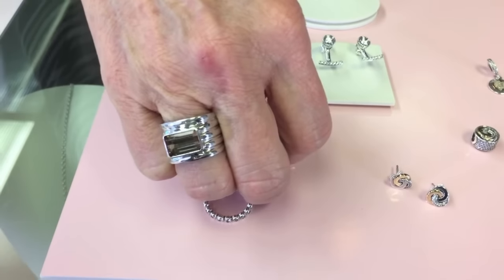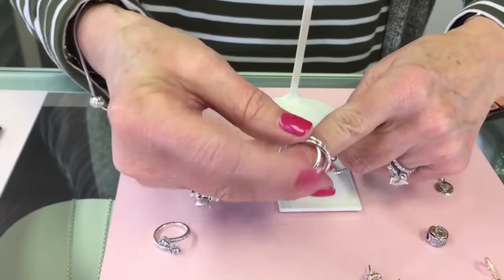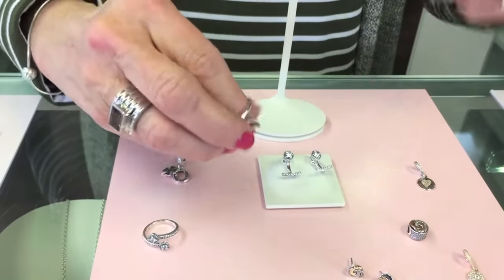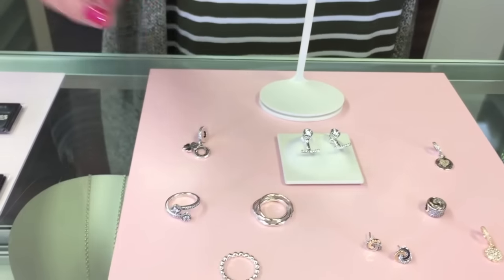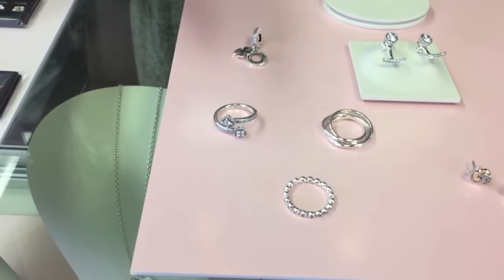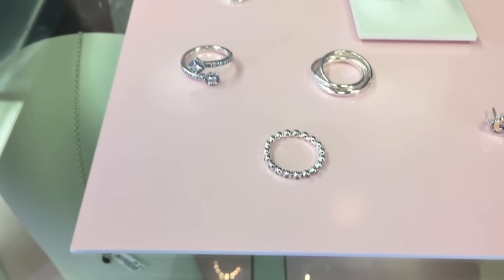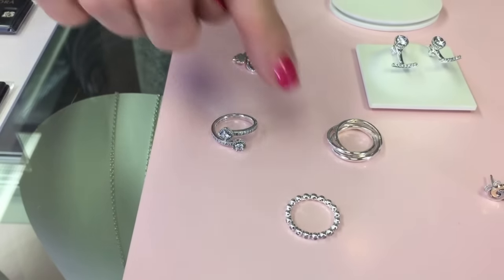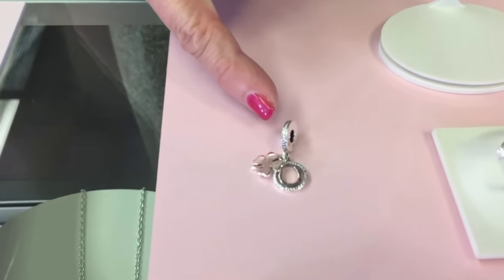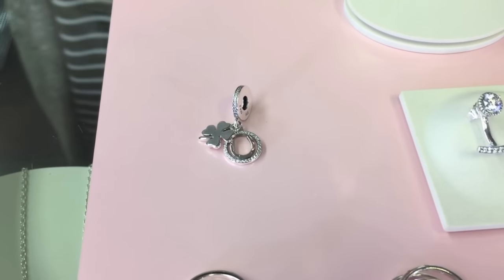Also very popular and coming back again are the rolling rings. These are fun to just roll on — three bands that stack together with no right or wrong way because they just roll all together. We also have more of the continuing Dazzling Daisies collection in a bypass ring and a stacking ring, and a new signature piece with the horseshoe and clover for good luck.